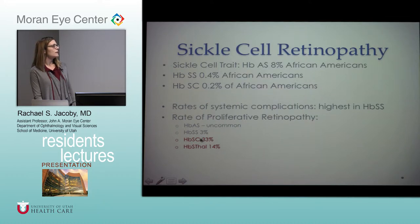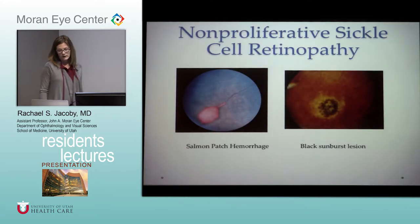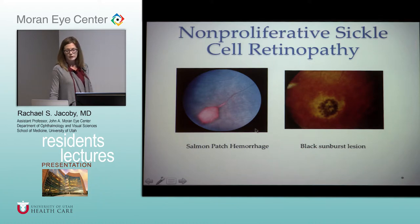Sickling of blood cells leads to hemostasis and thrombosis, then peripheral occlusion and non-perfusion, and then retinal neovascularization at the border of perfused and non-perfused retina. Common non-proliferative findings include the salmon patch hemorrhage — an intraretinal hemorrhage downstream of a retinal arterial occlusion. Initially bright red, it becomes pinkish salmon as the RBCs are hemolyzed. As it further breaks down, you get refractile deposits — absorbed heme underneath the ILM — and then a black sunburst lesion develops, with pigmentation moving into that area of hemorrhage under the RPE.